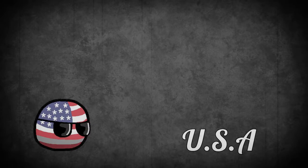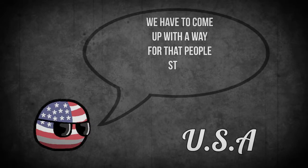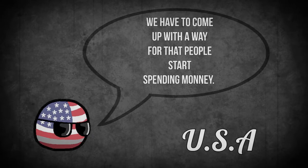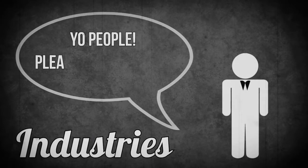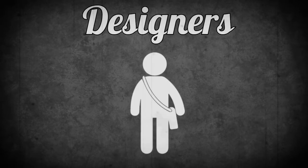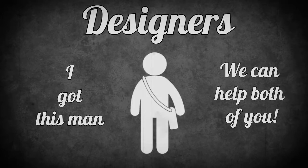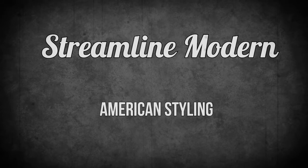America was all like, guys, we have to come up with a way for people to spend money. The industries were all like, yo, people, please buy our stuff. So the designers were all like, guys, we got you covered, man. We got this. So the designers created what we call the Streamline Modern, or the American Streamline.